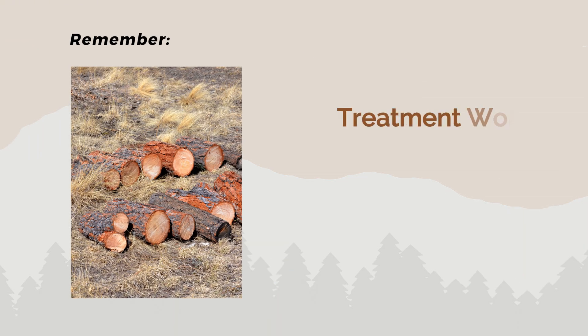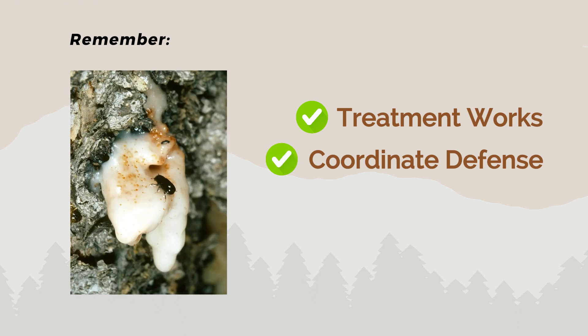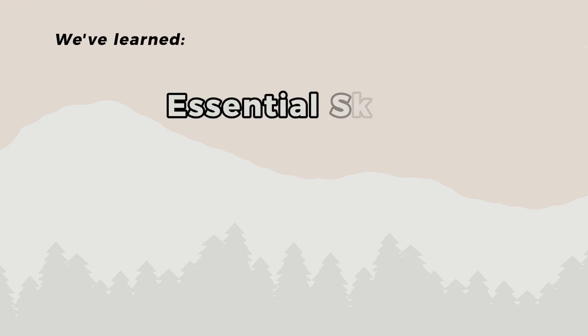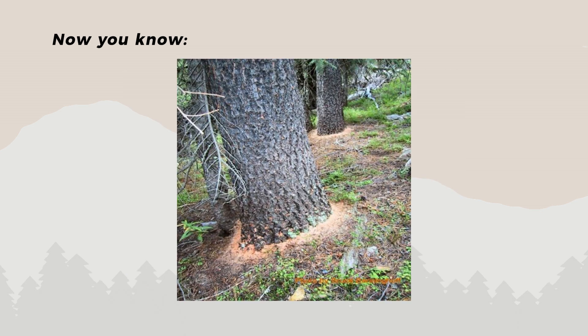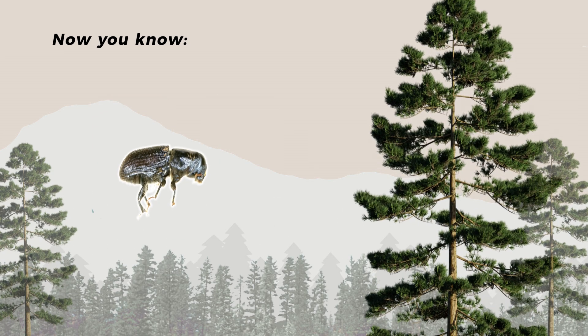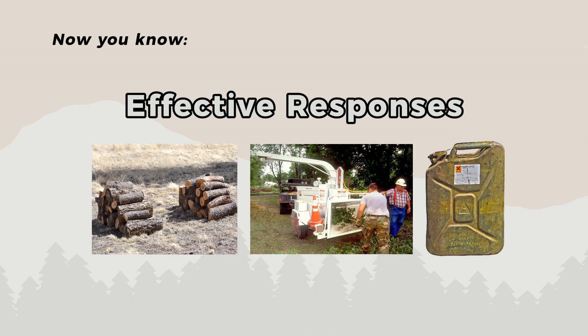Remember, successful treatment stops the cycle. Coordinate with neighbors when possible, as beetles don't respect property lines. Early detection and quick action are your best tools for protecting your forests. Throughout this tutorial, you've learned the essential skills for protecting your property from mountain pine beetles. You can now identify vulnerable Ponderosa and Lodgepole pines, spot the early warning signs of an attack, and recognize when beetles have overwhelmed a tree's defenses. You understand their seasonal life cycle and how they spread through our forests.